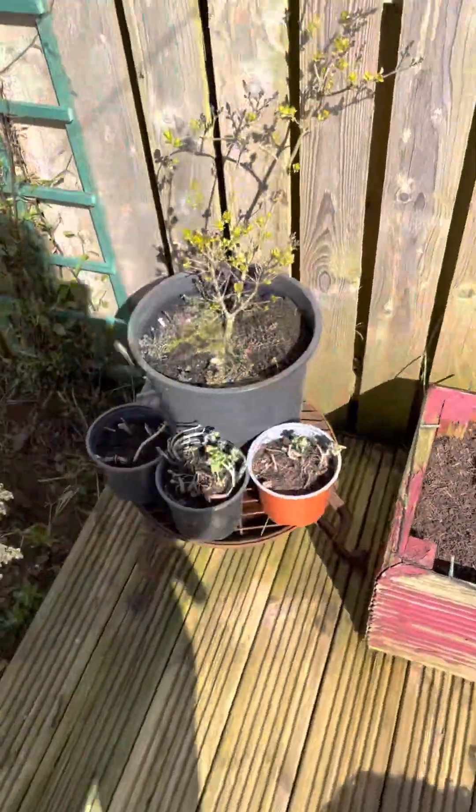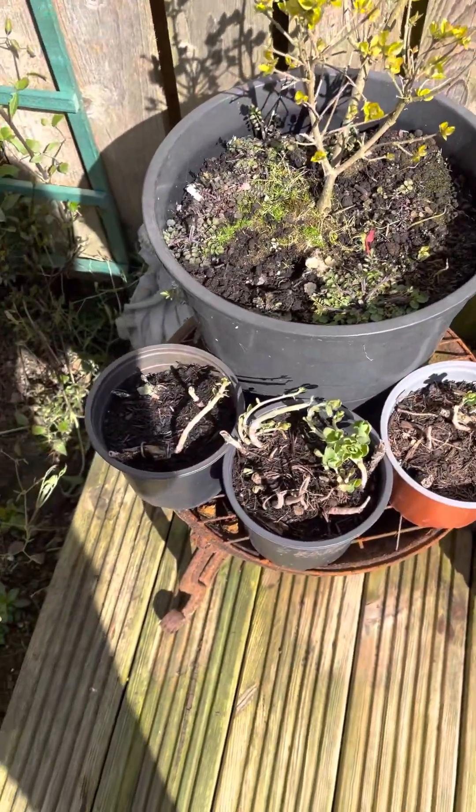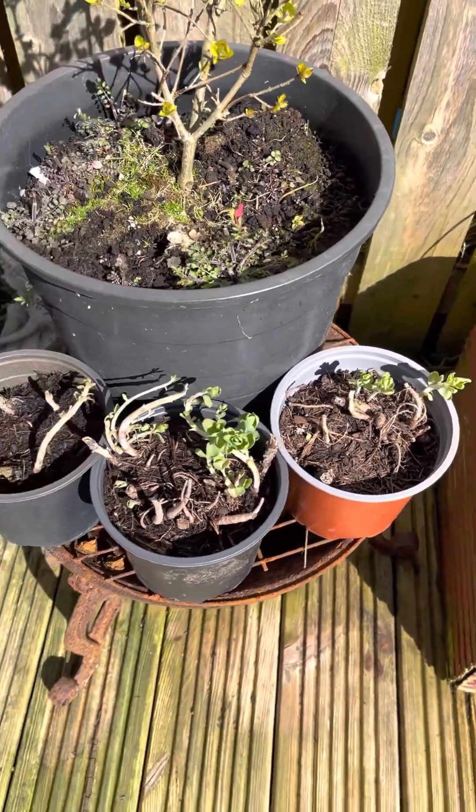I also moved the little lilac tree up here and I planted those autumn joys in those little tubs. And there's a few bits of growth on all of them so they're doing okay.